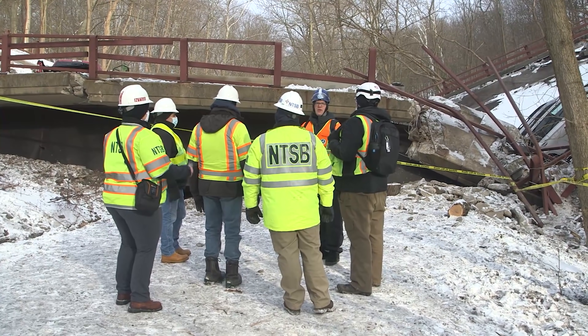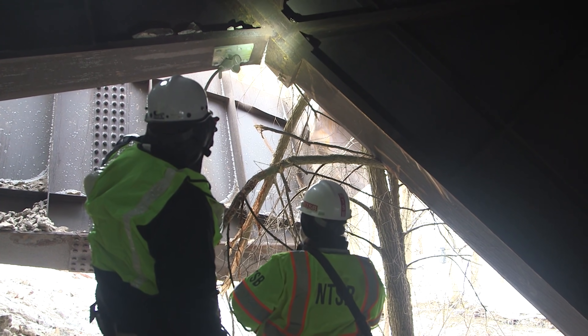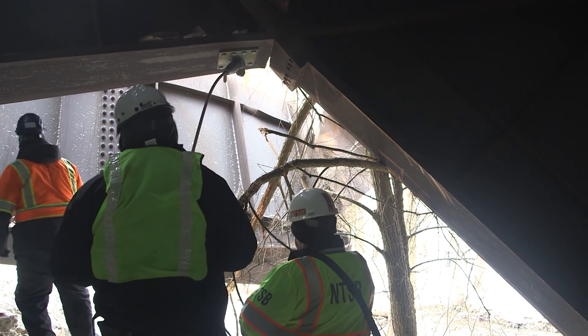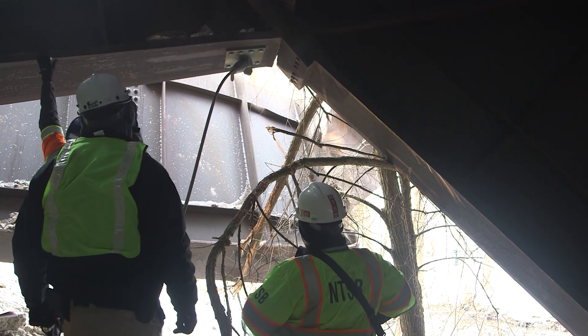Here is some early video that the NTSB shot when they first arrived on the scene of the bridge collapse. The NTSB showed up and made their way under the bridge — I don't know why they didn't bring any lights. It would have been nice if they had brought some lights. Here you can see what looks like a separation in the corner there where he was just pointing the flashlight. That's right near that cable.